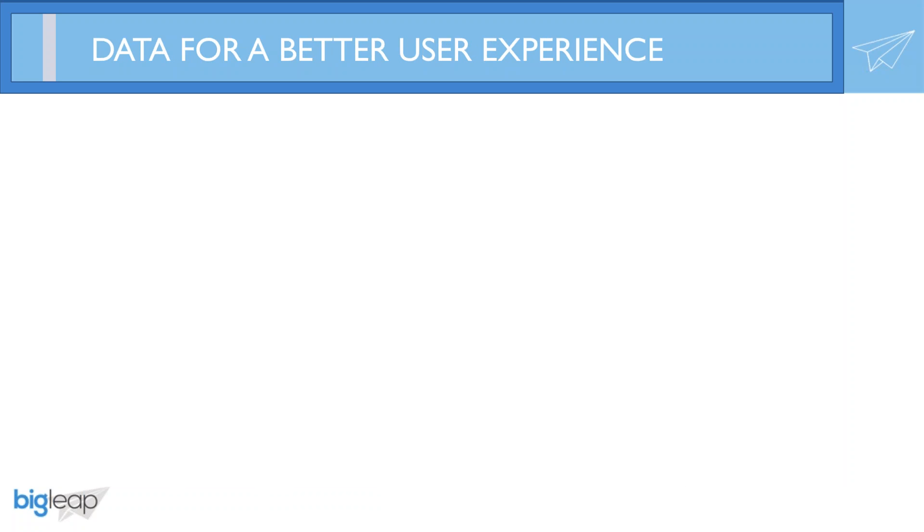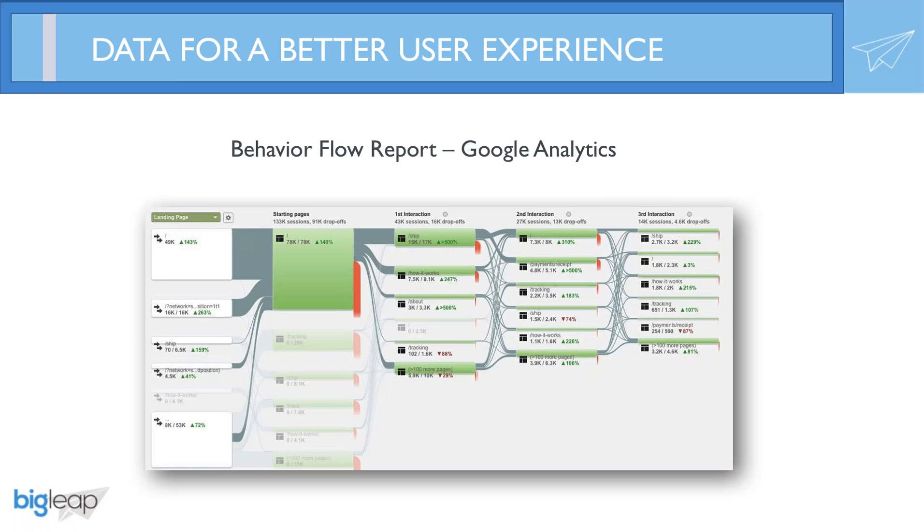Being able to pull data to better qualify and customize your message relies on examining the experience that different individuals are having on your website. Google Analytics, among many other platforms, allows you to pull reports showing the path different groups of visitors experience. This is called the Behavior Flow Report, found in Google Analytics. It shows customizable date ranges, pivoting off landing pages or marketing mediums, and helps determine why people on your site are leaving — all based off patterns.